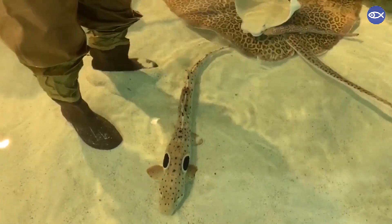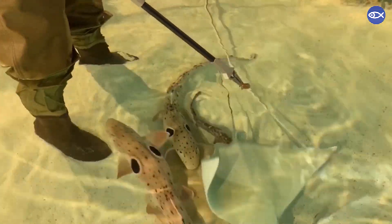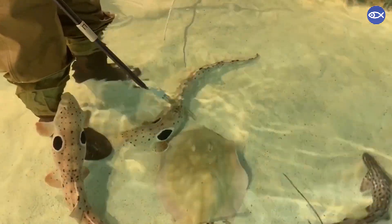However, the epaulette sharks in particular tend to stay a little more hunkered down during that feed in their spots, and they don't always come out and don't get food reliably.